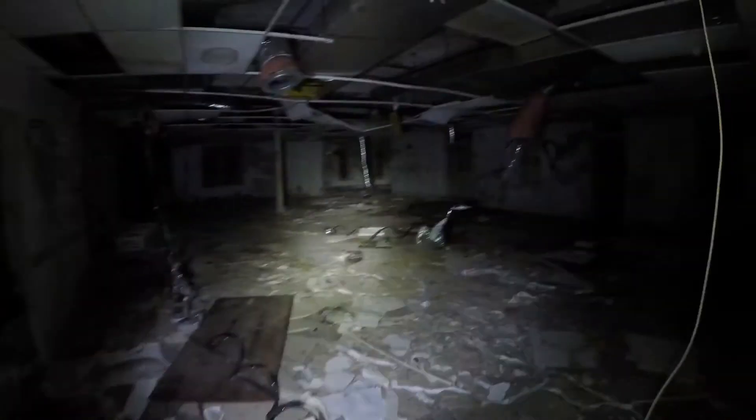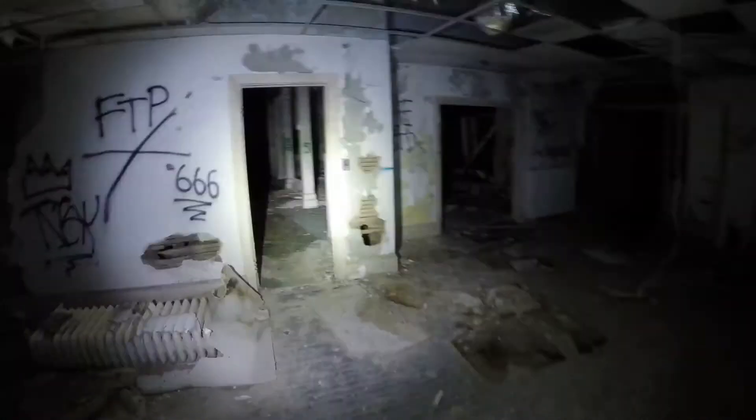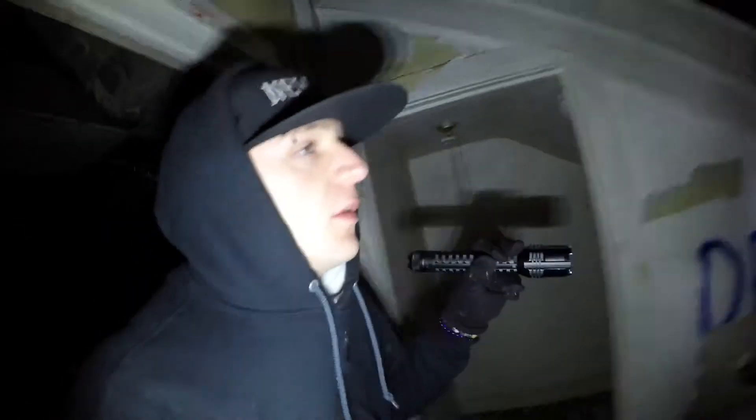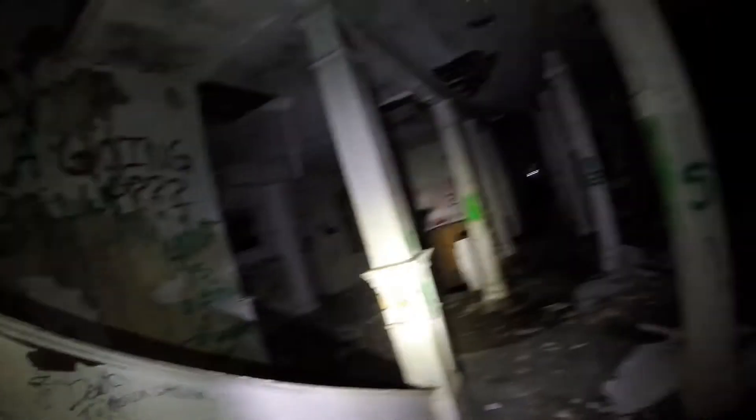My battery is draining fast. I don't know whether that's the cold or anything — I always try my camera before going into places like this just to be sure I have battery. I don't know whether it's just my head playing tricks on me, but I keep hearing a human voice.